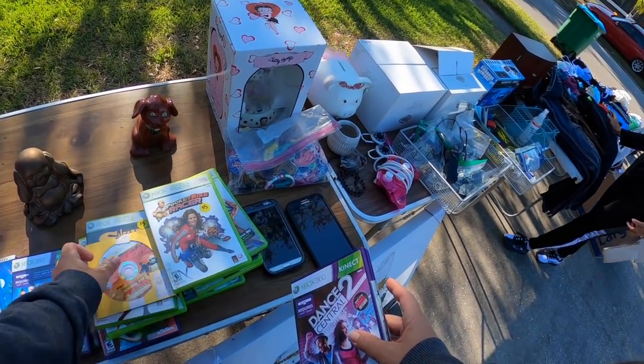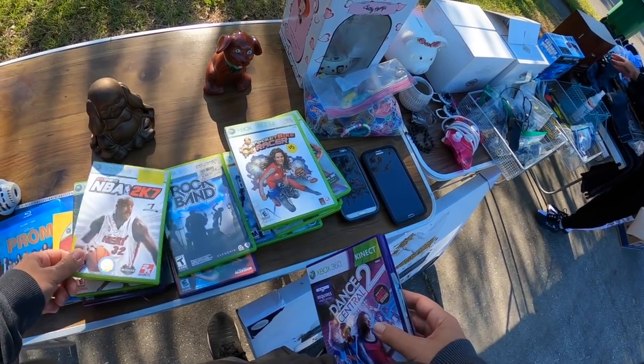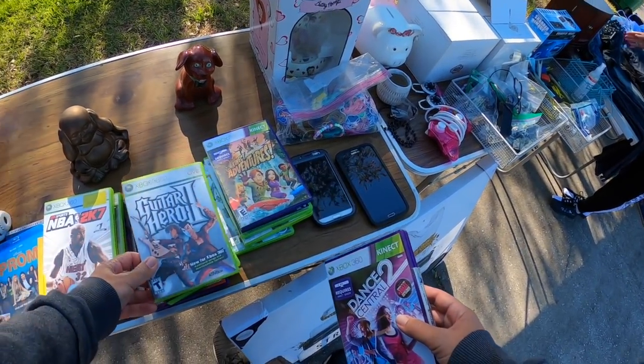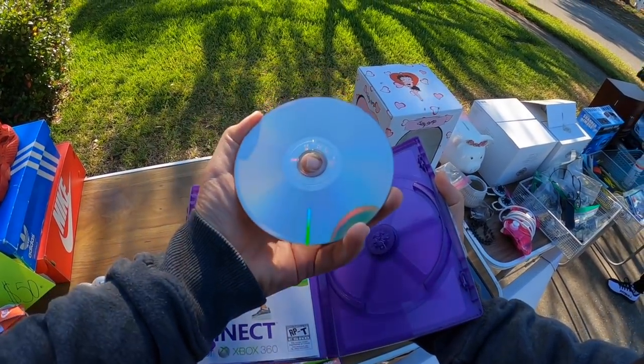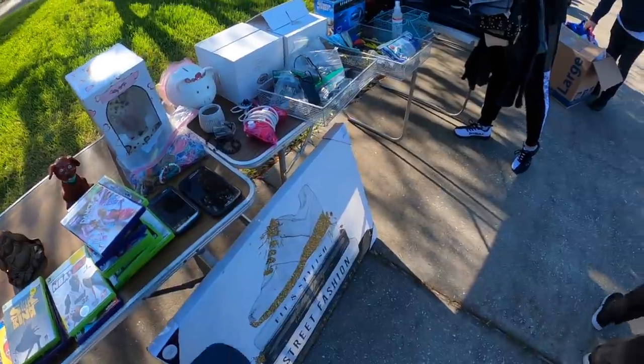I'm not sure if that's worth anything, but sometimes I always open up the discs to make sure that the discs that are supposed to be in there are in there, because many times the discs aren't in there or it's a different game completely. So I'm going to take a look here real quick — yes, it is the game that's inside. It wasn't a different game, but it doesn't really go for that much, so I ended up leaving that.